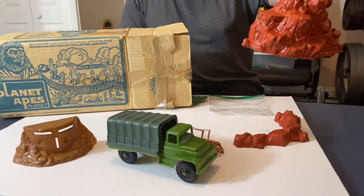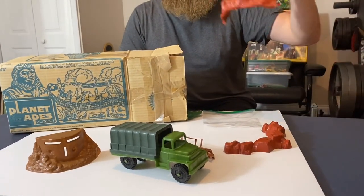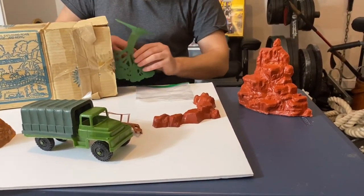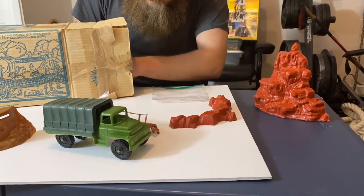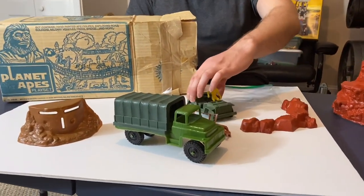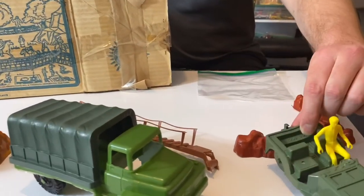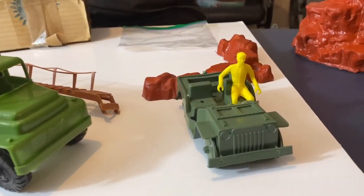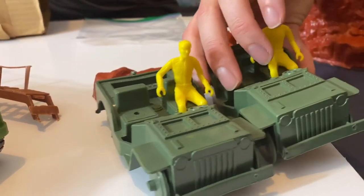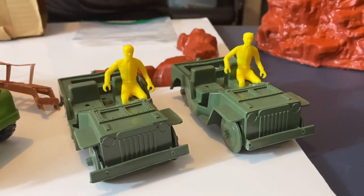It still smells almost brand new. It was kept inside the box for a long time and all the pieces are just in great condition. Really cool. This is a little Army jeep with a little yellow figurine. Got another Army jeep — both in great condition.